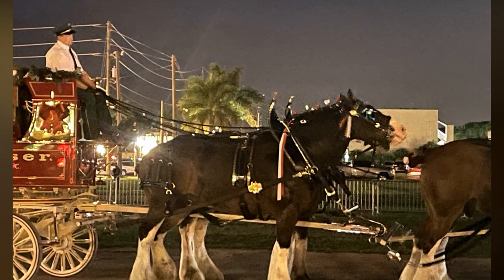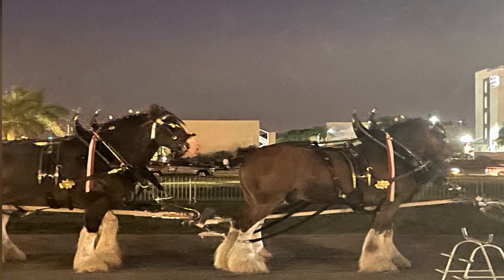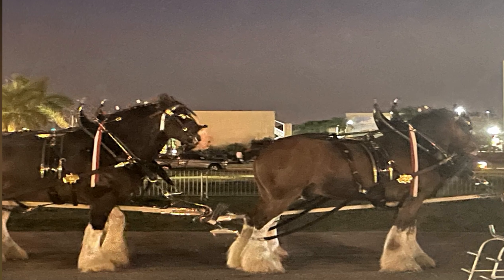Each horse stands at least 72 inches at the withers, or shoulder blades, and weighs between 1,800 and 2,300 pounds.